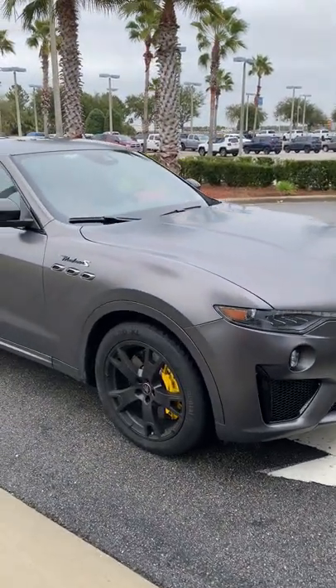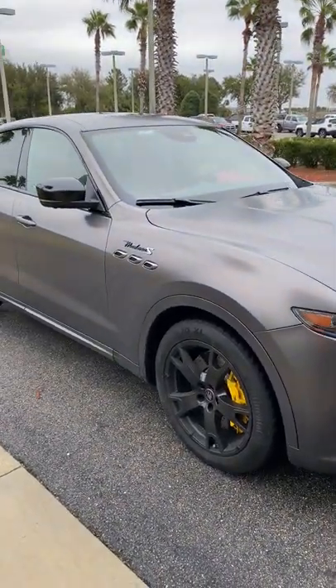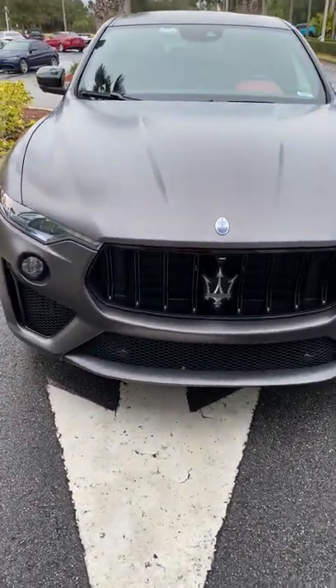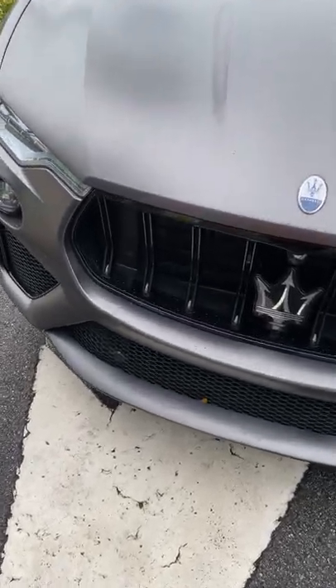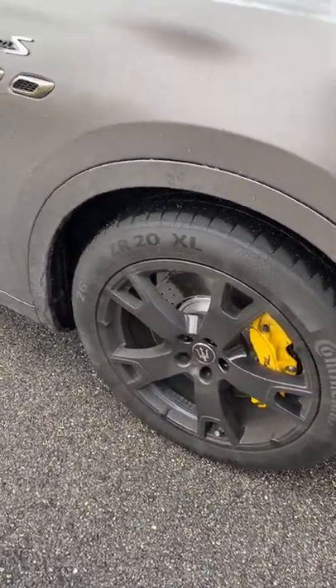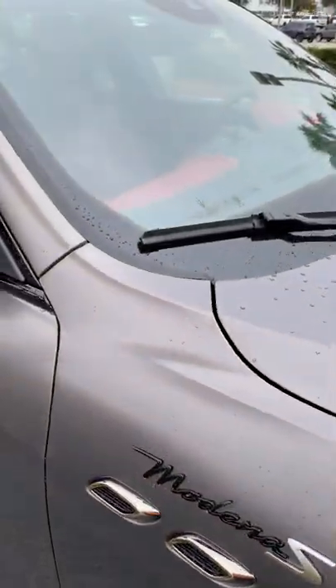This is a customer car that just came in and this looks gorgeous. What do you guys think about the Grigio Maratea matte finish paint on the V8 Modena S for 2022? This looks insane. I just want to show it off — yellow calipers and the red interior.